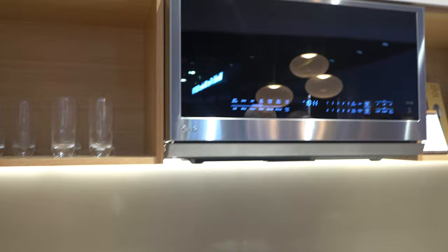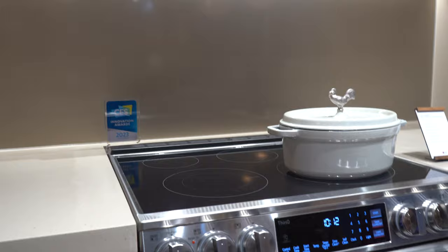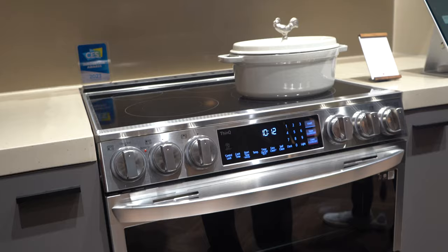We've also got the LG InstaView double wall oven, offering a knock-twice InstaView door which lets you see how your dish is progressing without actually disturbing the temperature and opening the door. A new steam sous vide option uses precision temperature control to create restaurant-quality meals at home, and an air fryer mode produces crispier foods with less fat and no preheating required.